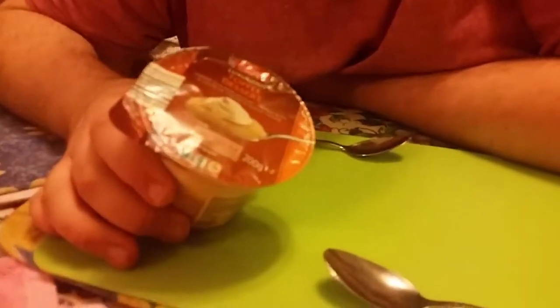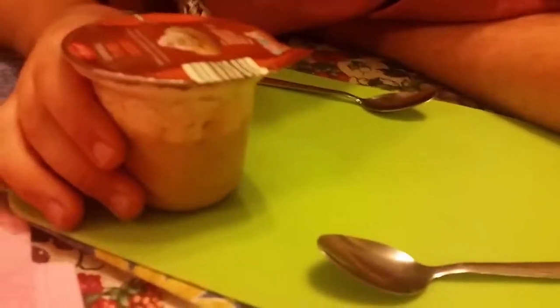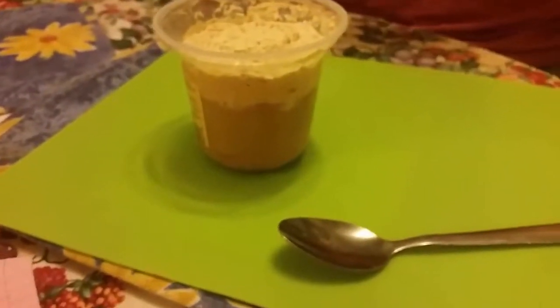This is a toffee pudding, made in Oldies, and this is the label. This looks quite okay — 200 grams, this was 45p each. It's got the calories at the front. It looks like it's got a toffee cream on it. It smells toffee — it's a toffee, like most toffee puddings.